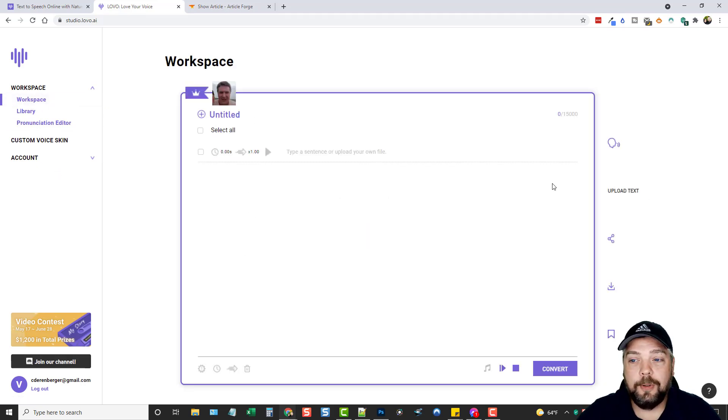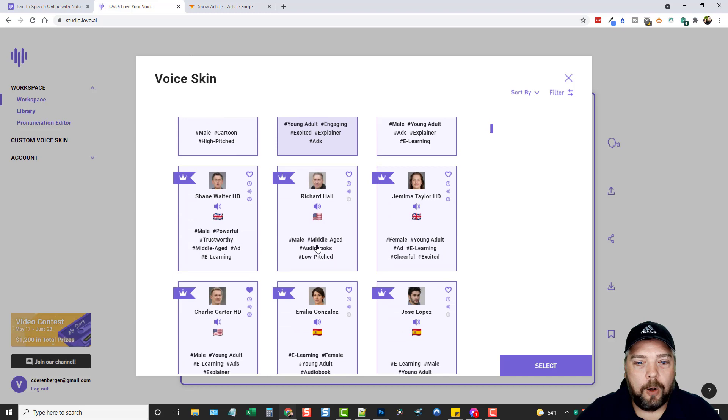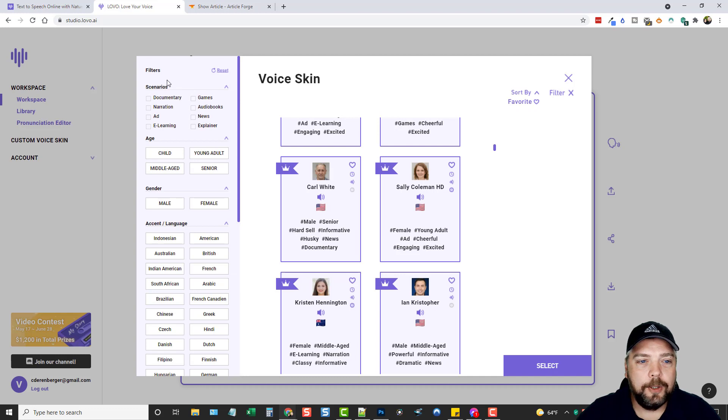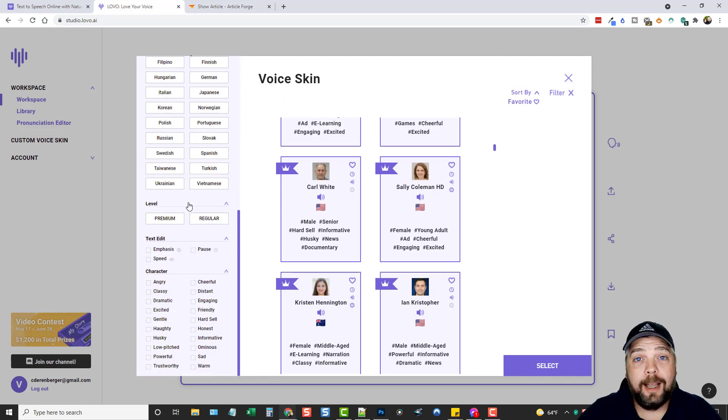Now I'm going to go over here to Workspace and do a demo. If you click on Change Skins, it shows you all the voices you can use. You can sort by favorites, and under the Filter button there are a lot of different options — different types of scenarios, ages, some that are child or cartoonish, gender, and the languages available. If you have the free version you're only going to get the regular voiceovers, but I like the premium voiceovers — they sound so much better and less robotic.